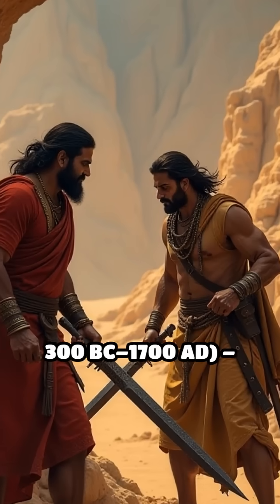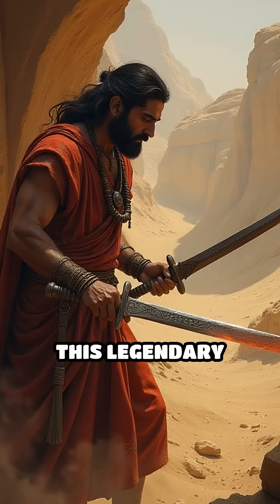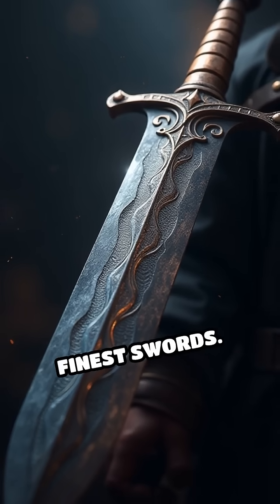Number 2: Damascus steel, circa 300 BC to 1700 AD. Originating in ancient India and Syria, this legendary steel was renowned for its strength, flexibility, and distinctive patterns, reportedly used in some of history's finest swords.